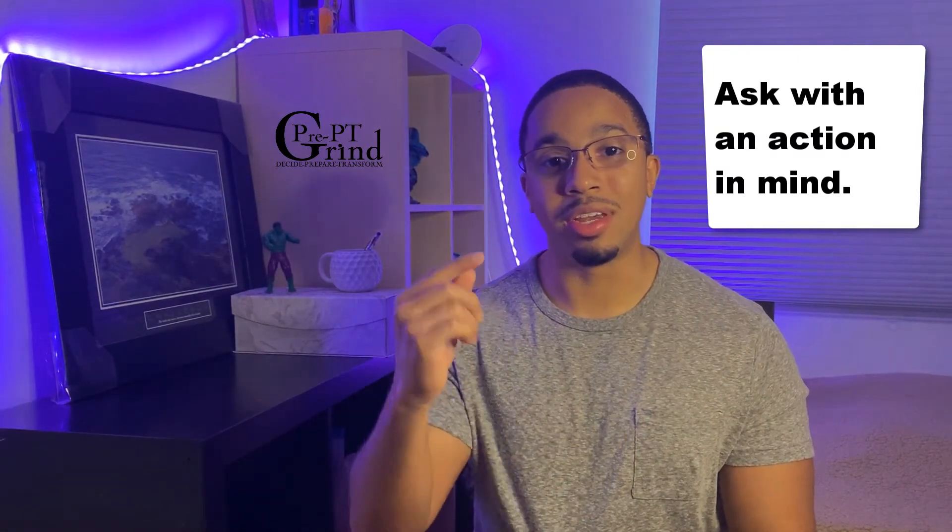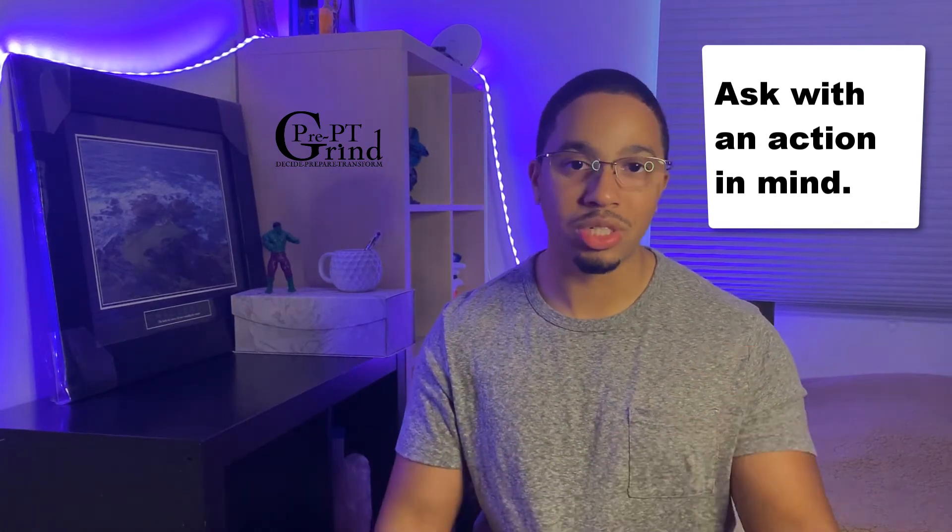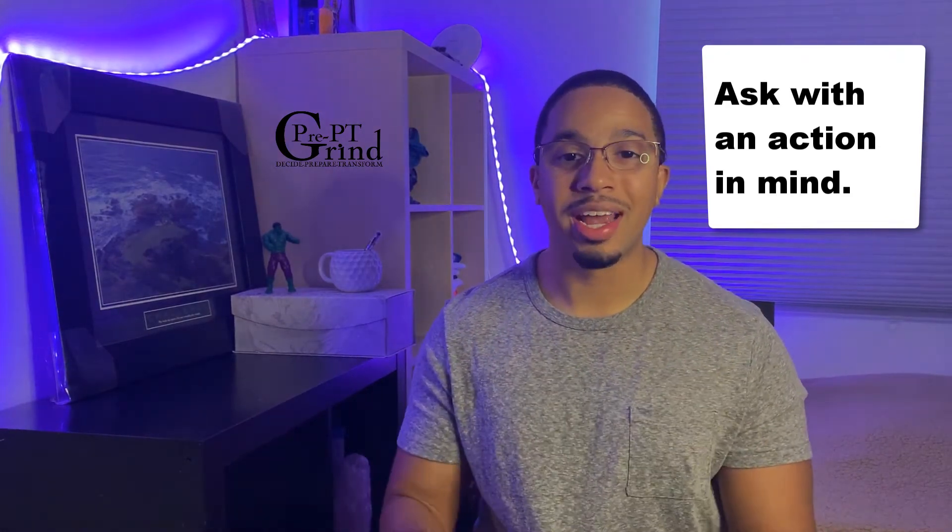Now the key part of number two — asking — is make sure you ask a question that requires them to respond by giving you an action to do. For example, saying something like: 'Hey, I saw this research article that you wrote, super interested in it,' or 'I saw what you did on social media, it was great — is there some research I can get involved with? Is there somebody I can talk to?' See where I'm going with that?